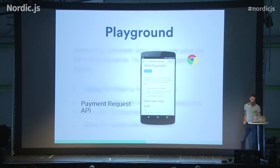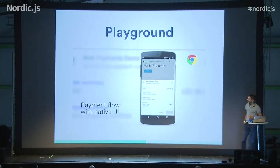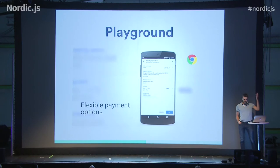This is a playground on mobile. You can see that you can open this widget. The user fills in the information and then, after paying, you can see the first request go to the server.